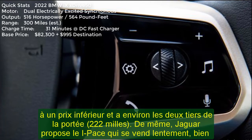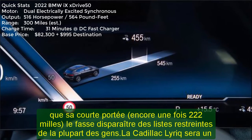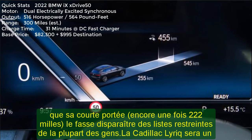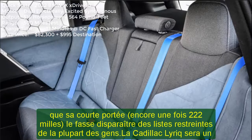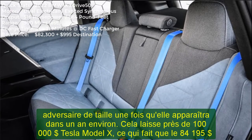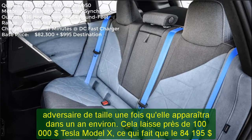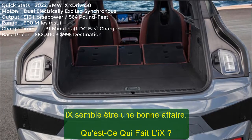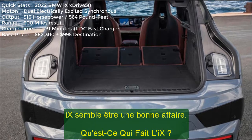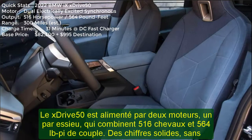Powering the xDrive 50 are two motors, one per axle, that combined spin out 516 horsepower and 564 lb-ft of torque. Those are stout numbers, and come January, the even more powerful iX M60 arrives with over 600 horsepower. Those 516 ponies put the iX just below the output the current X5 M50i gets from its twin-turbo 4.4-liter V8, though the gas-powered X5 makes slightly less torque at 553 lb-ft.